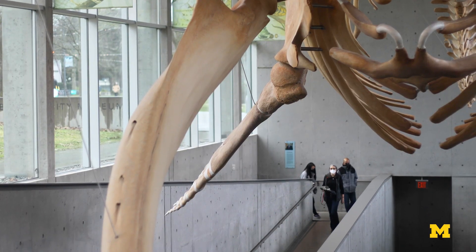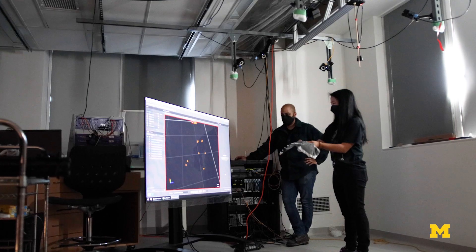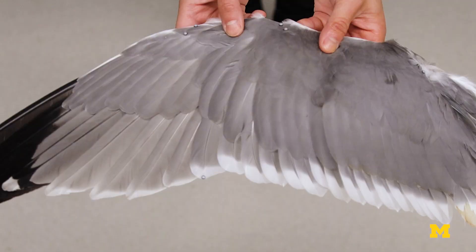Most birds are able to actually adopt a configuration that's either passively stable, which allows them to reject gusts and maintain a stable flight position, but they can then adopt other configurations of their wing that conversely make them very unstable and hence very maneuverable.